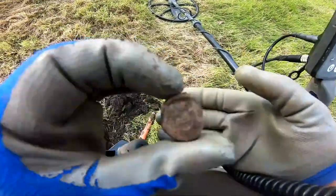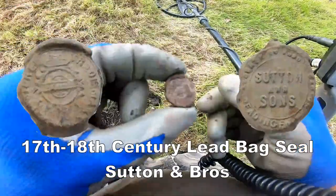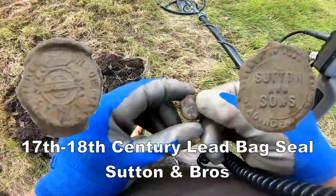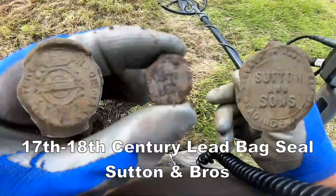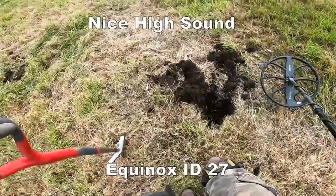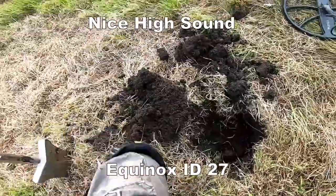Oh, it's a bag seal! Oh, that's nice — nicely patterned. A bag seal! Look at that. Nicely patterned. Now I'm trying the pin pointer.